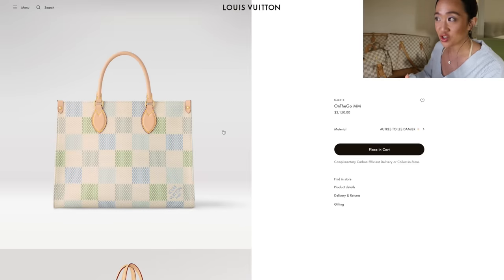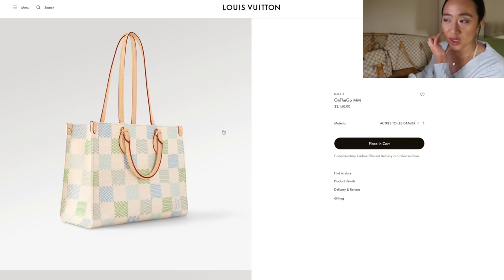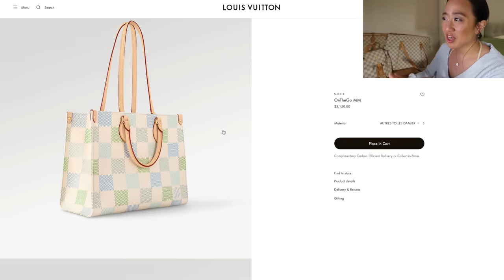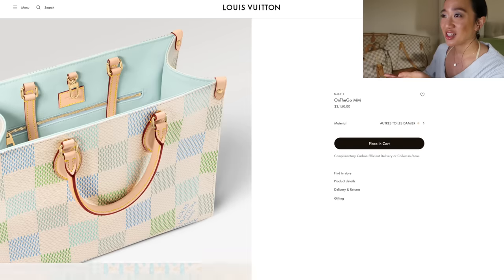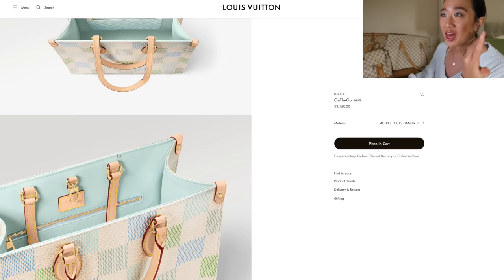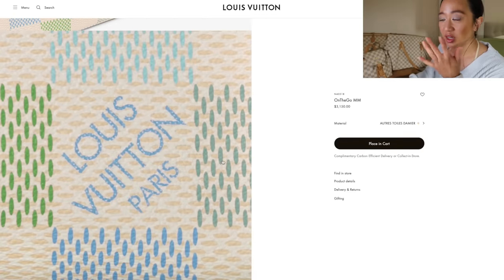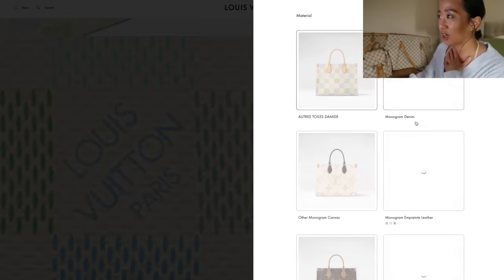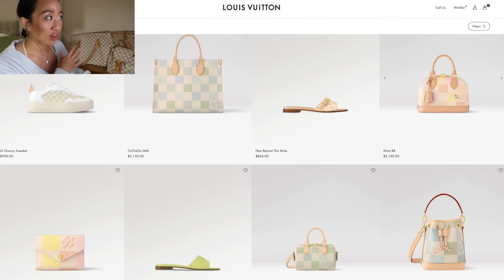Here is the On The Go MM. This is actually my first time looking through it — I wanted real first impressions. It's your signature On The Go MM. I wonder if they did any Damierlicious in the On The Go PM. Oh my god, the inside is mint! I thought the inside was going to be a pastel green, but this is a true soft blue-mint color which I think is really pretty. It has your normal stuff — the straps on the inside and the zipper pocket. This one is only available in the green.